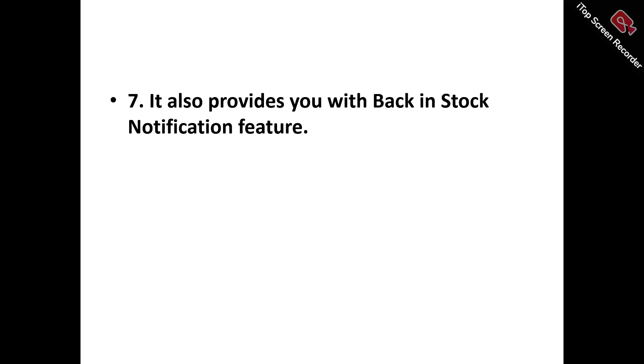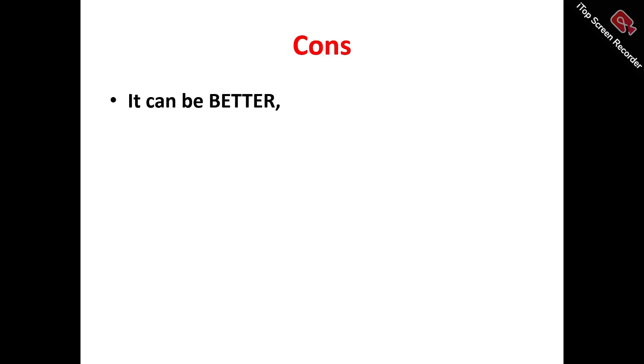Pro number seven: it provides a back-in-stock notification feature. Pre-Order Now automatically sends timely and personalized email notifications to your customers when previously out-of-stock items become available, ensuring they stay informed and empowering them to complete their purchase, thereby increasing your sales, enhancing customer satisfaction, and fostering loyalty.